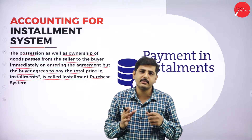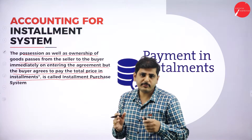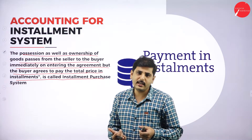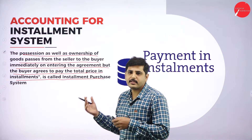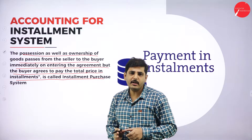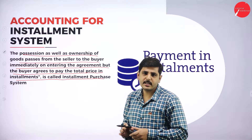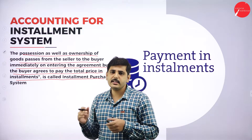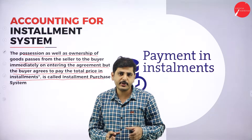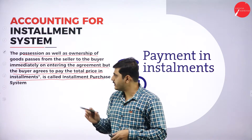In hire purchase, only after the full payment of installments will the hire purchaser get the ownership of the goods. Until then, he is just considered as a user of the goods. But in case of installment system, the ownership of the goods with the asset will be transferred immediately on the date of purchase. That is the main difference between Hire Purchase System and Installment Purchase System.